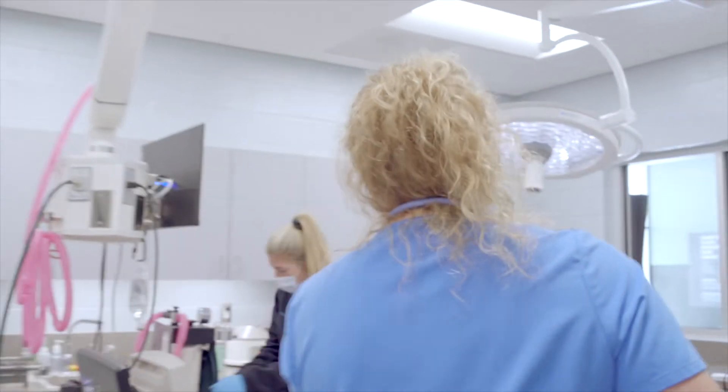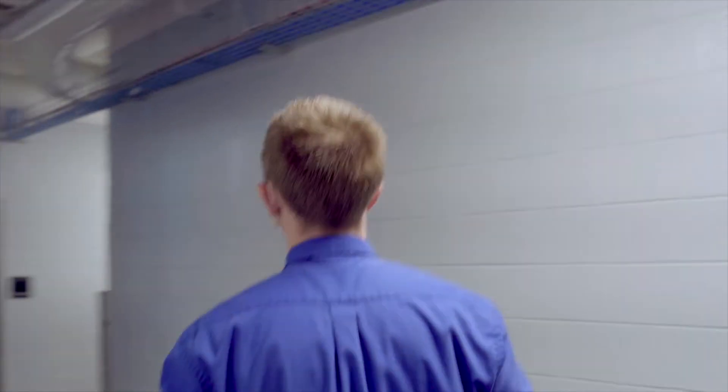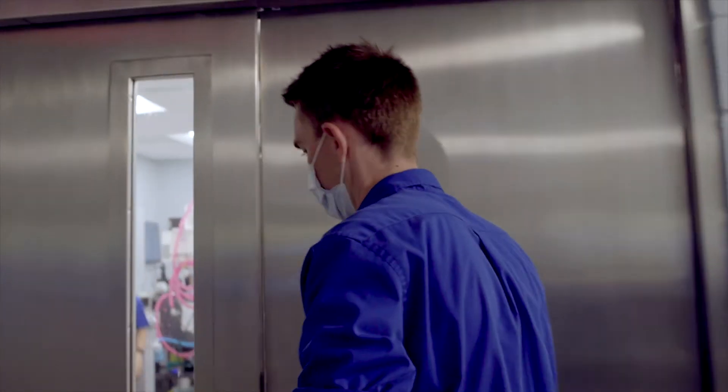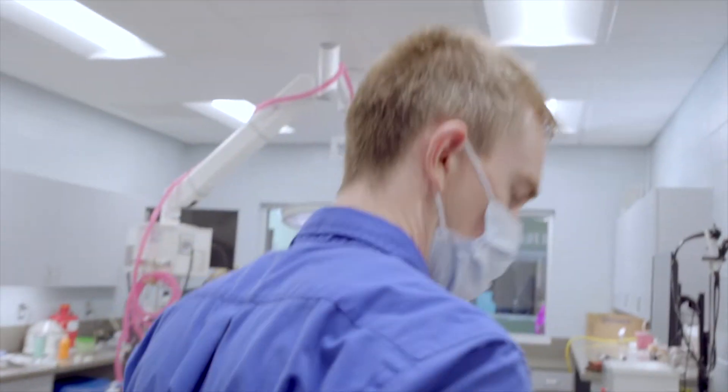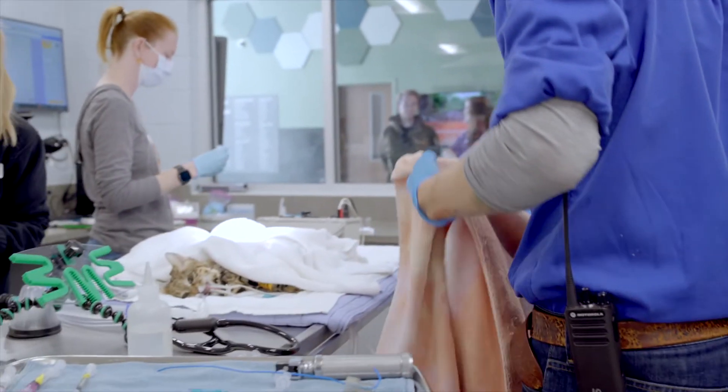While animals are under anesthesia, they're unable to maintain their body temperature, so you'll see us frequently leave the room, get some warm towels, and provide him some extra added heat during that procedure. We also have him placed on a warming blanket as well as additional warming underneath. We work really hard to keep them warm under anesthesia so that their recovery is as smooth as possible.